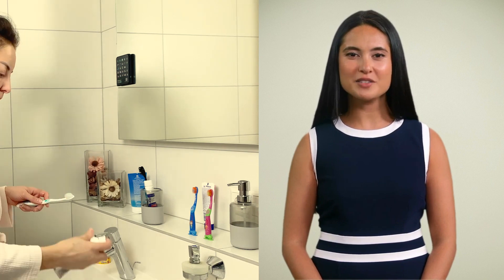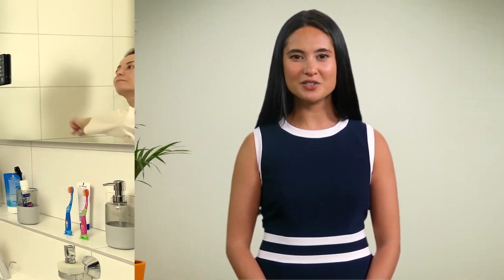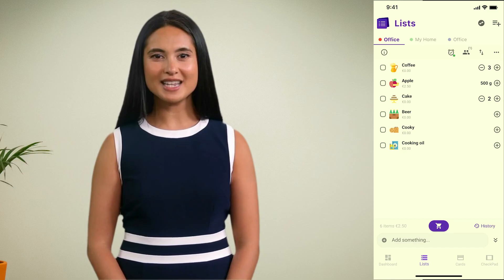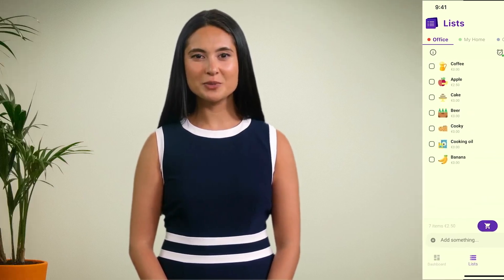To cover all aspects of daily life, we have designed four models: fridge, kitchen, home, and hygienic. With its easy setup via Bluetooth and a dedicated free mobile app, Checkpad makes it easier than ever to stay organized.